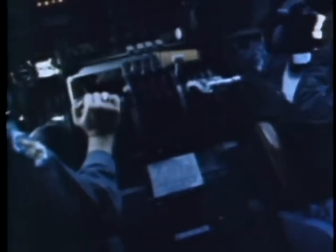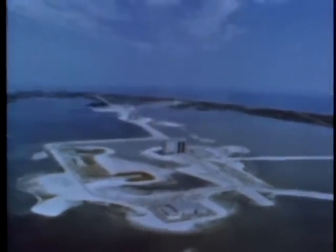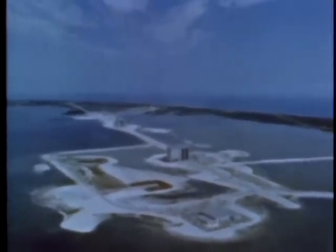This is Cape Kennedy today as the pilot of a C-133 views it, bringing in the first stage of a Titan III from its manufacturer in Denver, Colorado. The Titan III's new home has been dubbed the ITL — the initials standing for Integrate, Transfer, Launch — the functions performed in this newly created area.